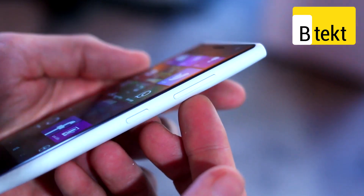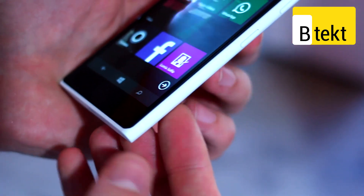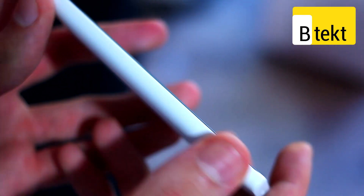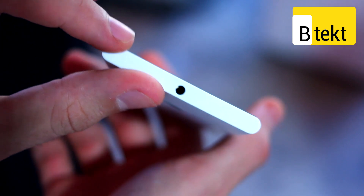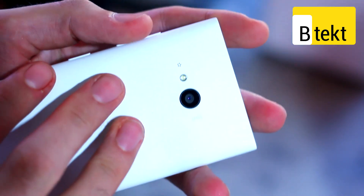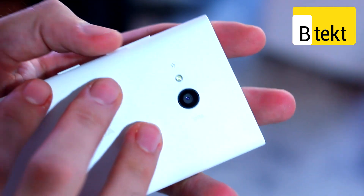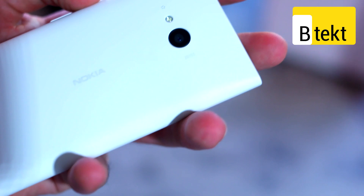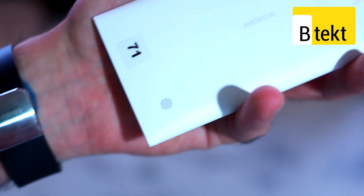On the right-hand side of the device, you can see a volume rocker, a power button, and no physical camera button. You've also got a micro-USB connector at the base. No buttons on the left-hand side. Up at the top, a 3.5mm headphone jack. On the back, a 6.7-megapixel F1.9 camera complete with flash, and what looks to be a speaker.